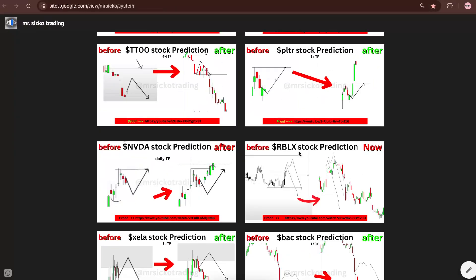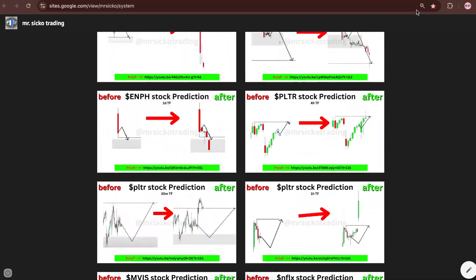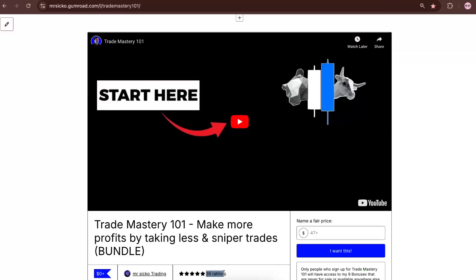All I'm using is the strategy that's previously delivered thousands of results — I've documented everything. If you want to learn the strategy for free, check the link in the description. Reviews are five stars. See you in the next one.